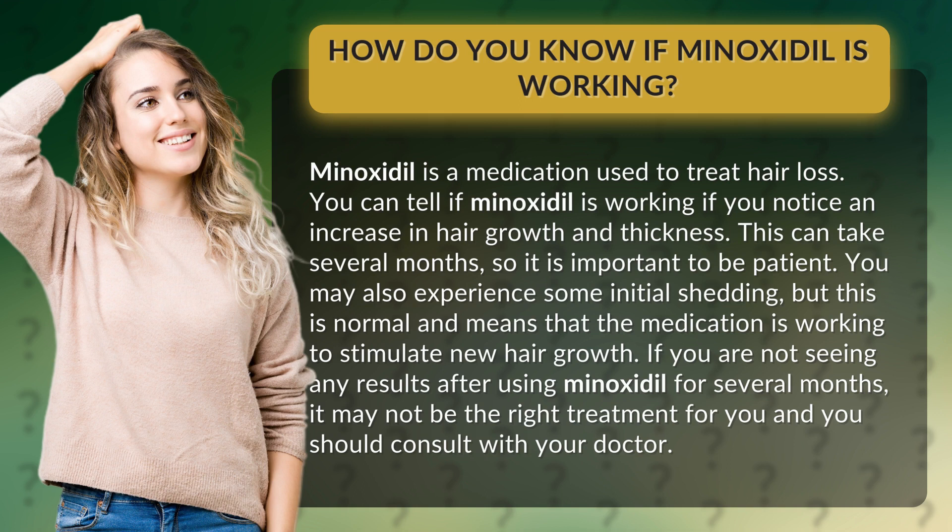You may also experience some initial shedding, but this is normal and means that the medication is working to stimulate new hair growth. If you are not seeing any results after using minoxidil for several months, it may not be the right treatment for you and you should consult with your doctor.